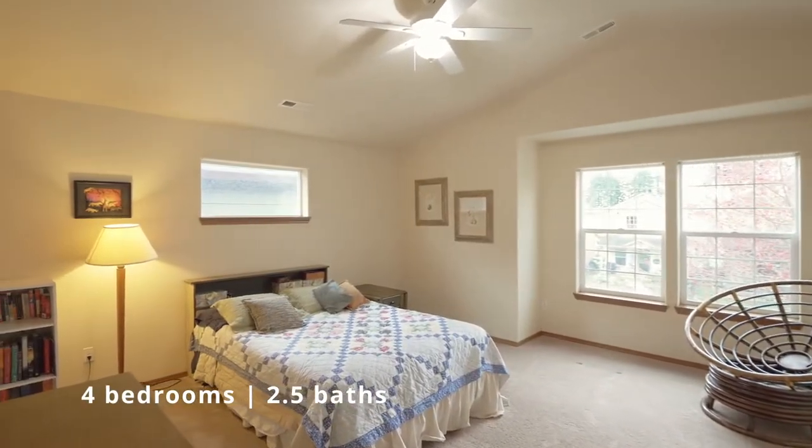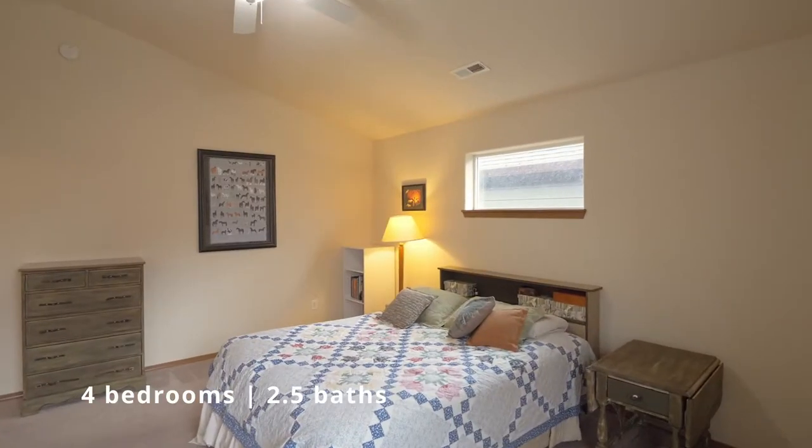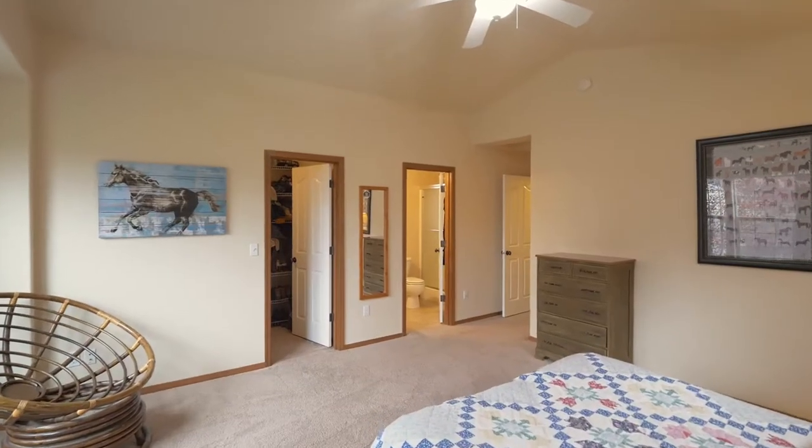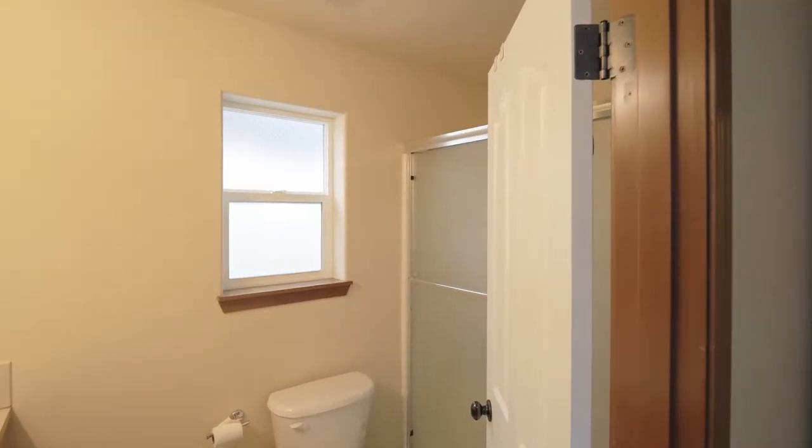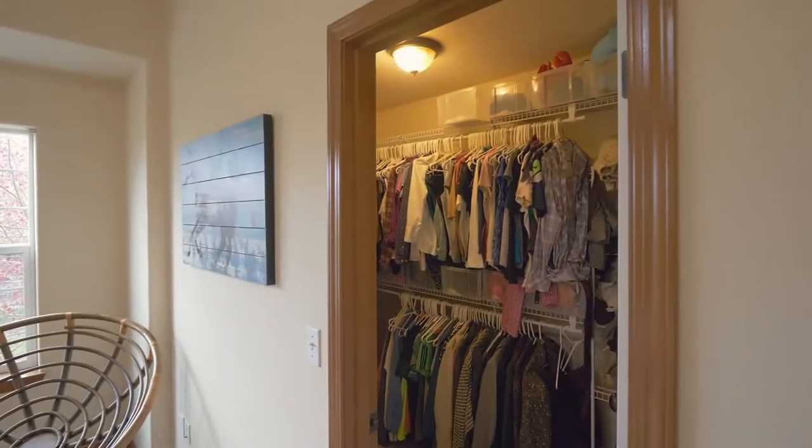On the upper level, unwind in the spacious vaulted master bedroom en suite, with a full bath and a walk-in closet.